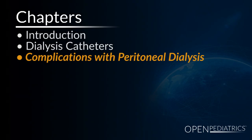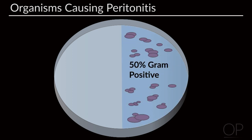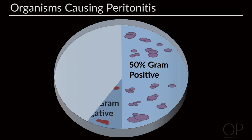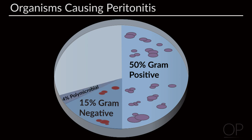Peritonitis is a major complication of peritoneal dialysis. 50% of the organisms come from gram-positive bacteria such as staph aureus, staph epidermis, streptococcus, or enterococcus. 15% come from gram-negative organisms such as pseudomonas, anaerobes, or E. coli. Others are polymicrobial, with a component of both gram-positive and gram-negative, accounting for 4%, and less than 2% are caused by fungal organisms.